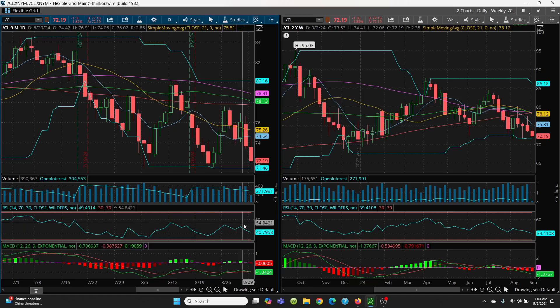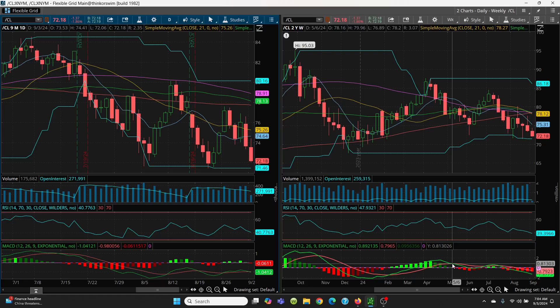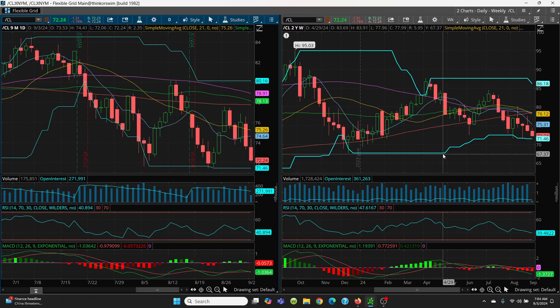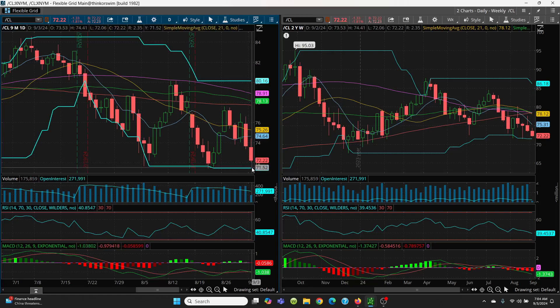Now you can see your RSI sitting at 40, but that's a lot of ways to go on the downside yet. Right now the green just crossed over red — that's a sell signal, that's not looking good. On your weekly chart, your green is below your red, which is not good. This has plenty of room to run at 39 all the way on down. The key level — just watch that 71.46. That's the bottom of that candle, that's the price channel. That's going to be very, very critical on your weekly chart and on your daily chart.